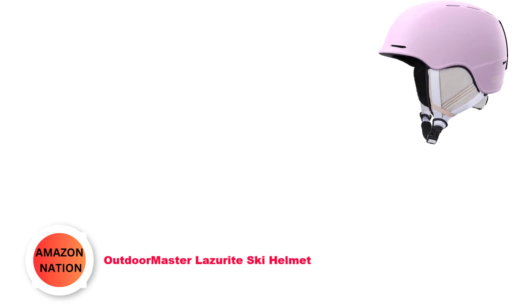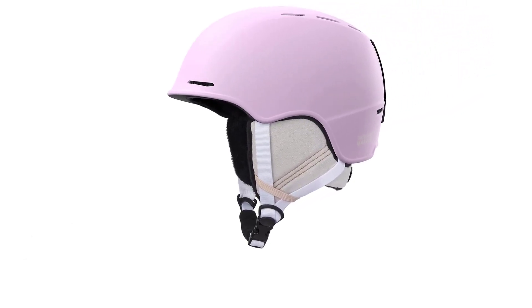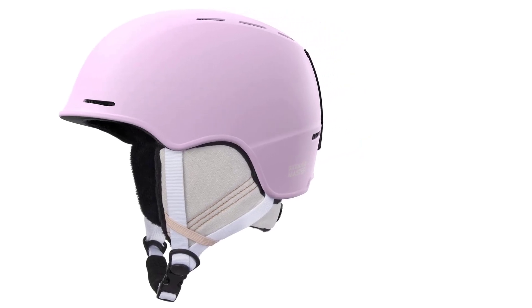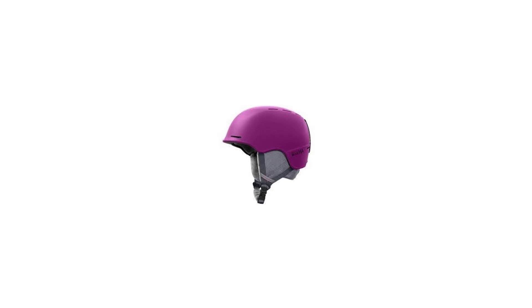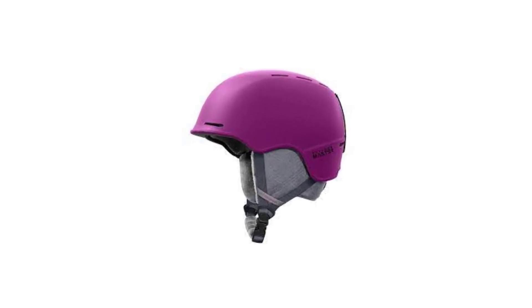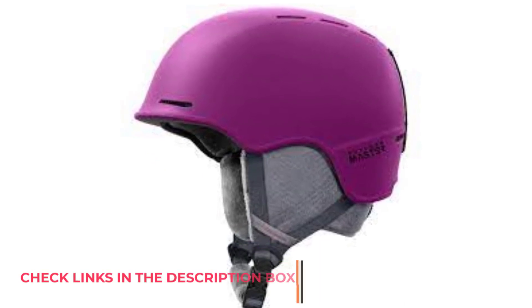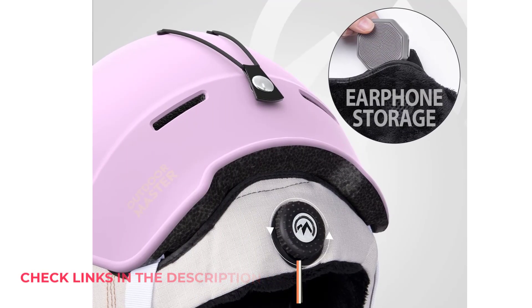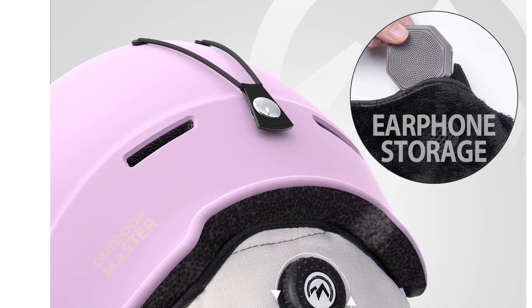Number 4: Outdoor Master Lazerite Ski Helmet. Ensure your safety on the slopes with this snowboarding helmet, fortified with a reinforced ABS shell and shock-absorbing EPS core, offering ultimate head protection during ski drops. Enjoy a perfect fit through the adjustable size dial, guaranteeing a secure feel. The helmet's convenience extends with easy-to-wash features — the removable inner fleece liner, earphone storage, and ear pads are all designed for effortless cleaning.